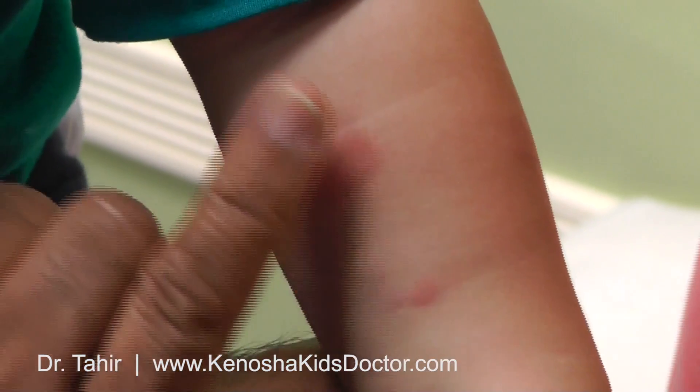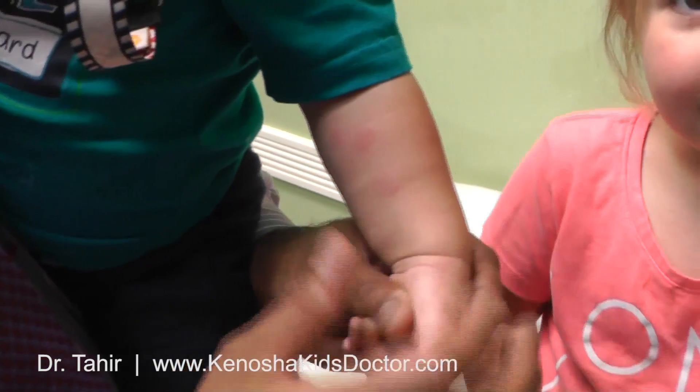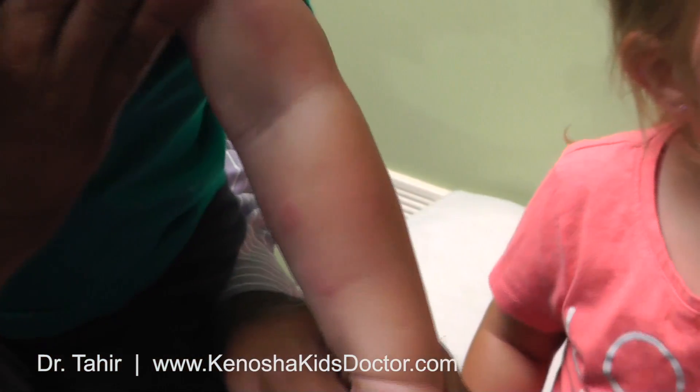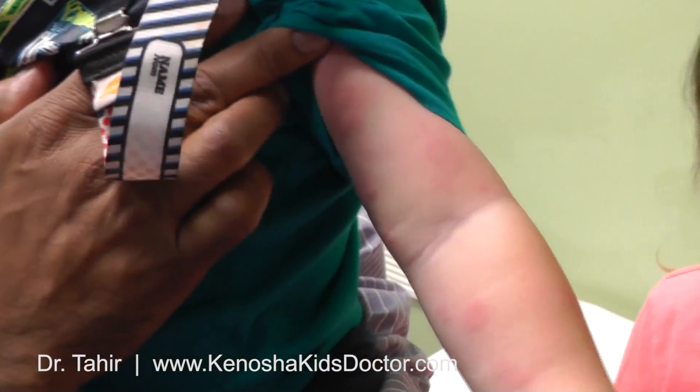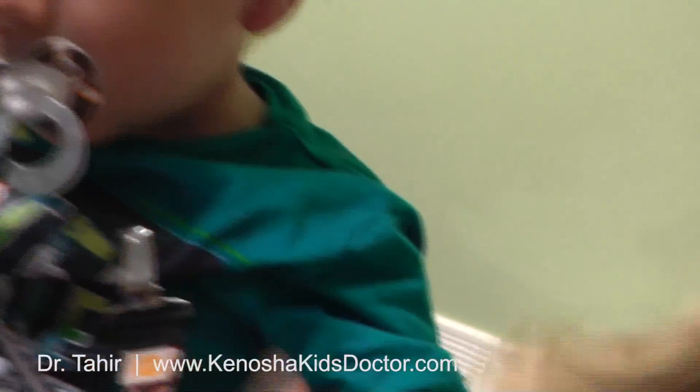When a skin rash — a red skin rash like this — blanches, and it's a little bumpy like that, these are hives. And sometimes with allergic reactions, hives are very common. You see these hives right here? And he's also got some on his face.